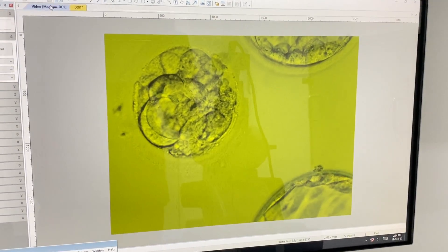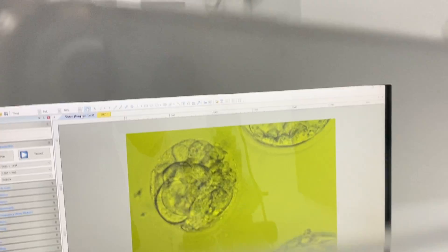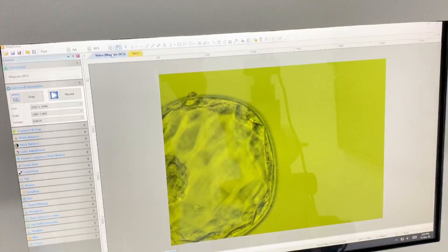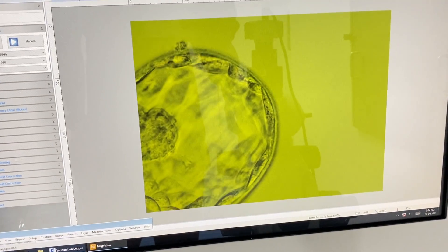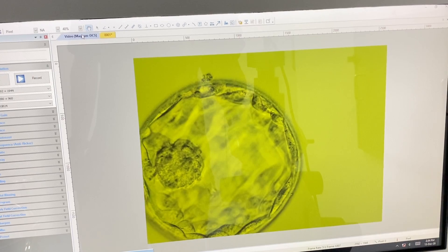This embryo has arrested, so we have one good blastocyst. The positive outcome is that we got one high-quality blastocyst from this cycle. We are going to transfer this blastocyst — not taking too many chances — and it is really a good one.